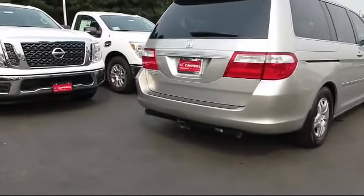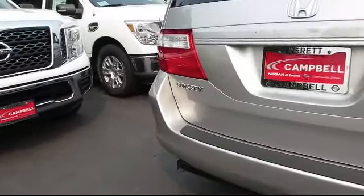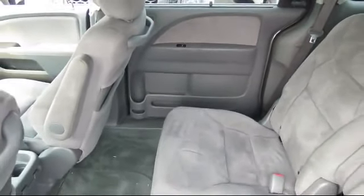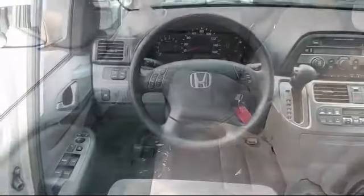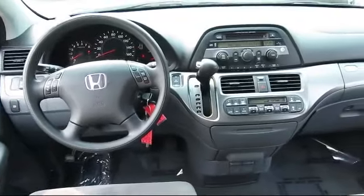For three generations, the Campbell family has been satisfying customers in the greater Seattle area. Our friendly and knowledgeable staff is here to help you no matter what you need, whether you're purchasing your next vehicle or servicing your current one. Campbell Nissan of Everett is here for you — that's because we're community driven. So come see us today, you'll be glad you did.